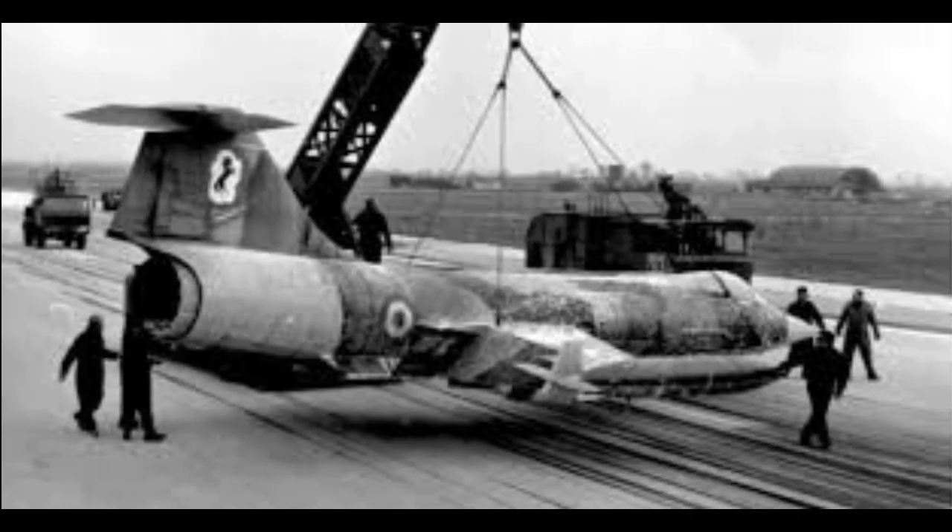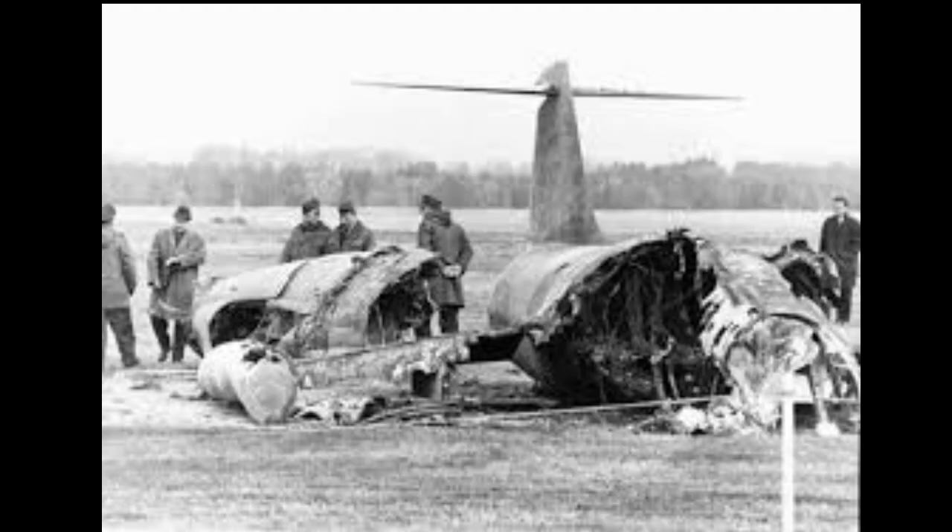Despite its impressive capabilities, the F-104 Starfighter faced challenges and controversies during its operational years. Its high accident rate and safety concerns raised questions about its suitability for certain missions, and there were debates about its overall effectiveness and cost-effectiveness.